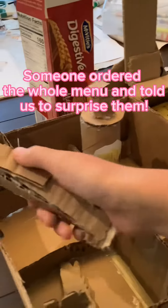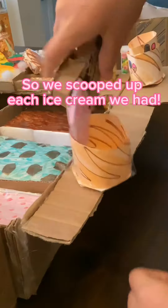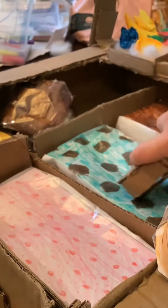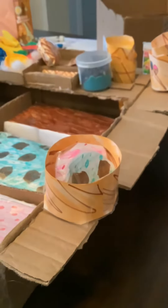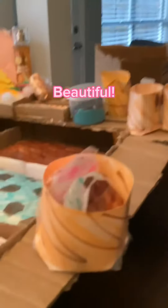Someone ordered the whole menu and told us to surprise them. So we scooped up each ice cream we had. Strawberry. Mint choco chip. Chocolate. Beautiful.